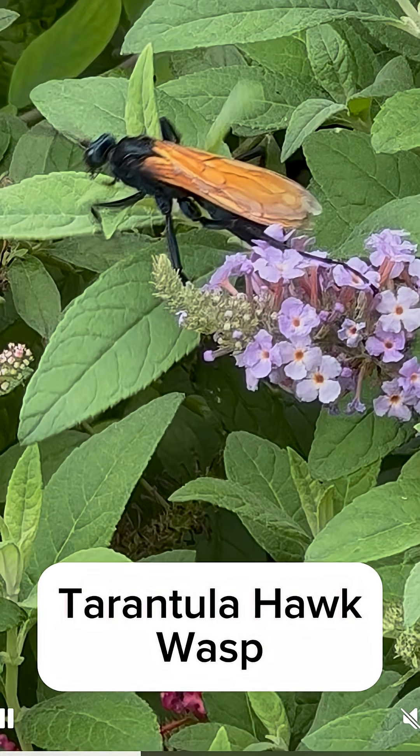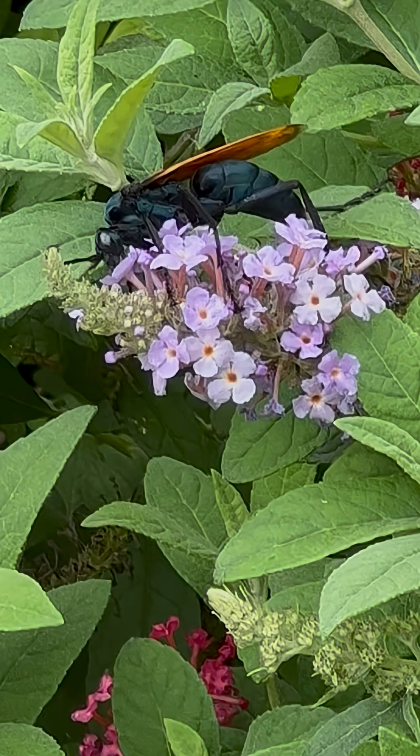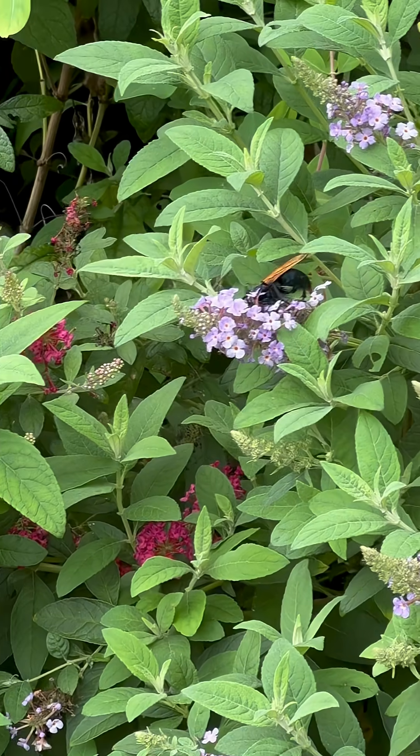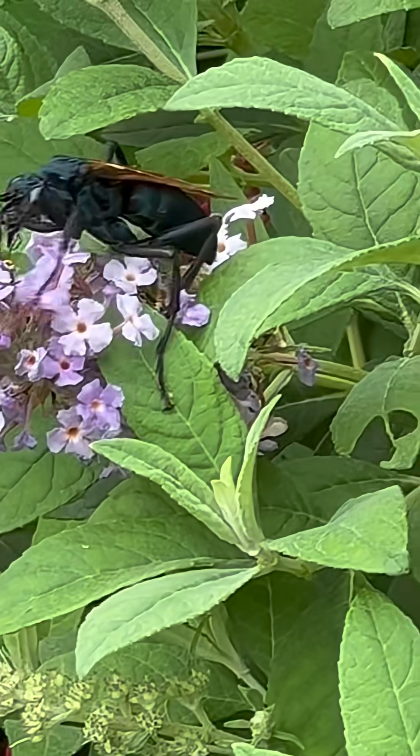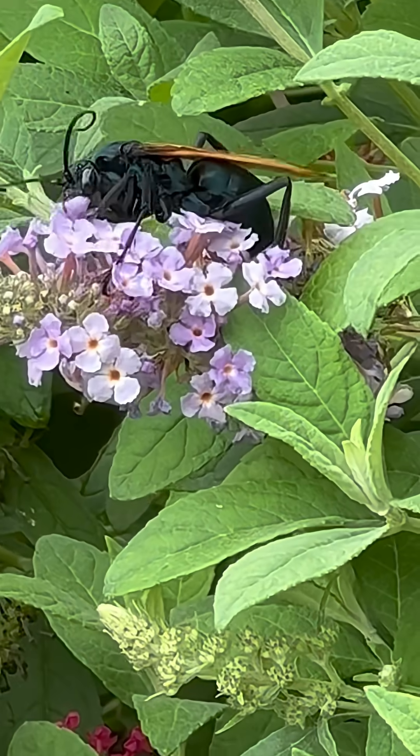I was in the backyard and I noticed this huge insect flying by. I was able to catch a picture of it. I've learned that it's a tarantula hawk wasp — a type of spider wasp known for hunting tarantulas.